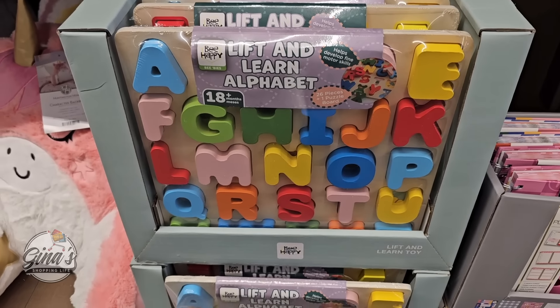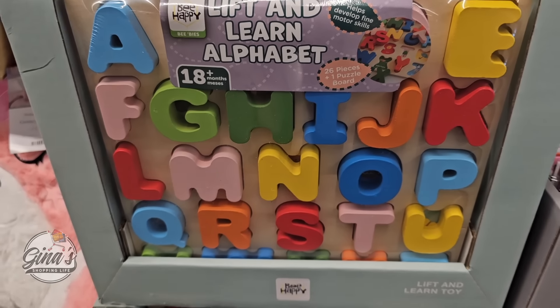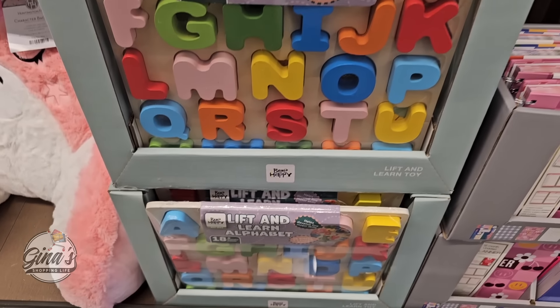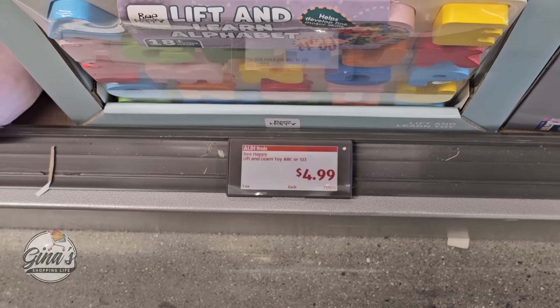Lift and Learn the Alphabet — those are so cute. And the price is only $5. Those will sell down really quickly.